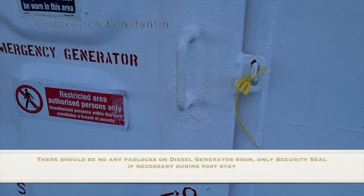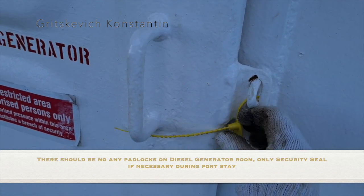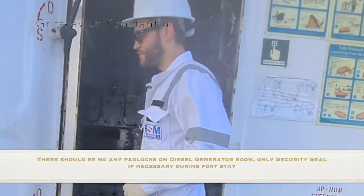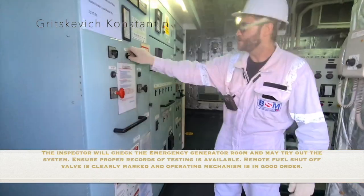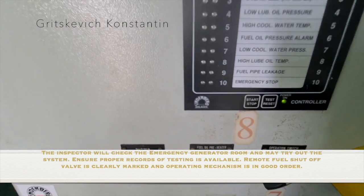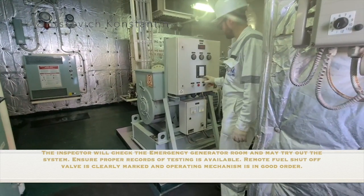There should be no padlocks on the diesel generator room — only a security seal is necessary, using a box tie. The inspector will check the emergency generator room and may try out the system. Ensure proper records of testing are available. The remote fuel valve should be clearly marked and the operating mechanism should be in good order.